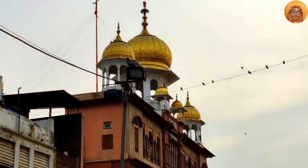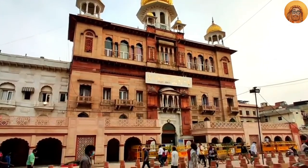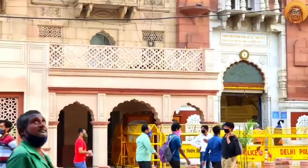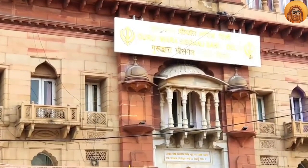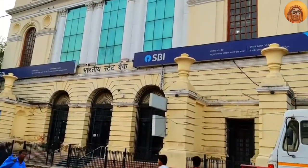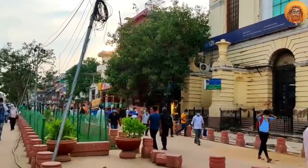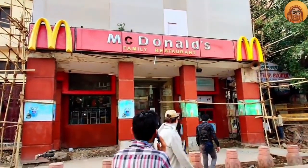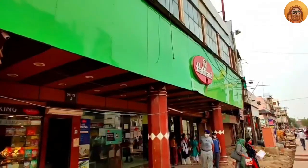And you can see this is Gurudwara Sis Ganj Sahib, which was first constructed in 1783 in remembrance of Guru Tegh Bahadur. And this is State Bank of India, constructed in 1810 by the British — this is the oldest branch of SBI. And here is Haldiram.